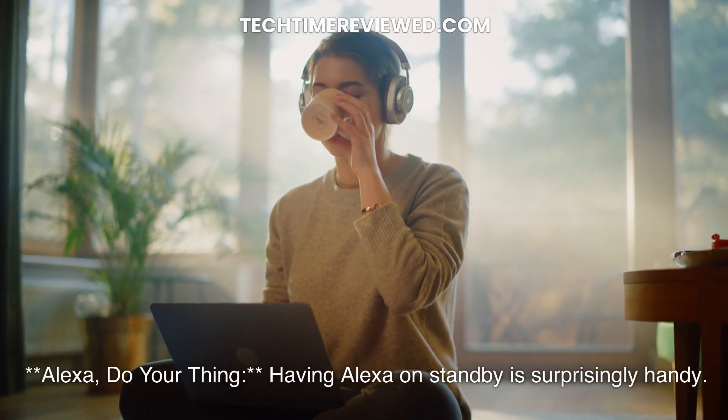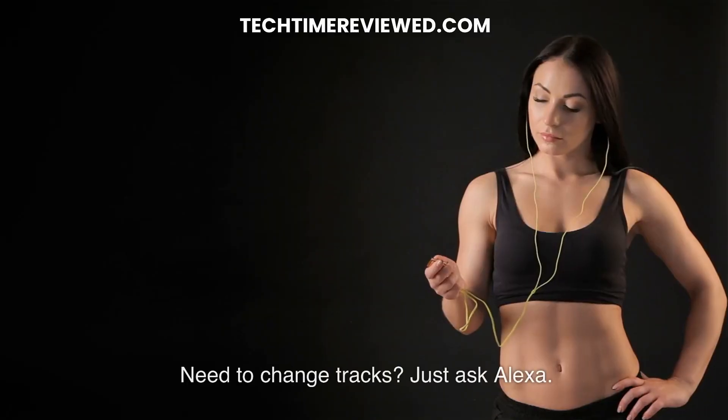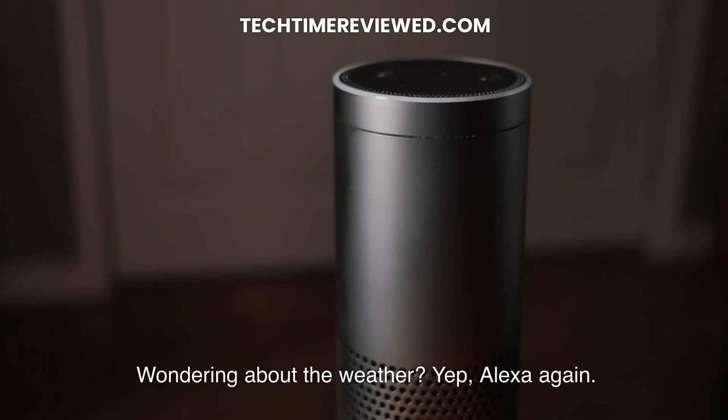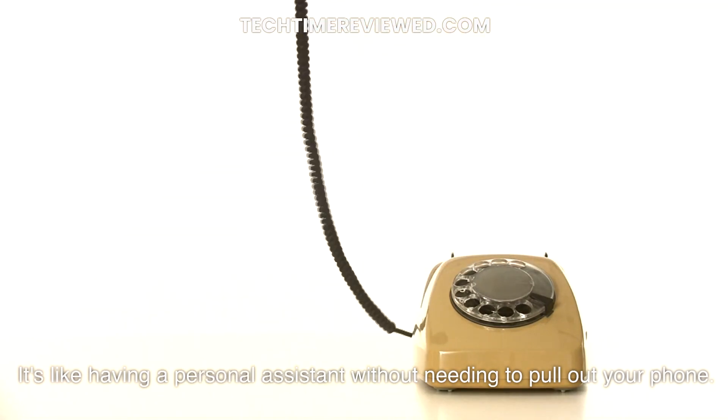Alexa, do your thing. Having Alexa on standby is surprisingly handy. Need to change tracks? Just ask Alexa. Wondering about the weather? Yep, Alexa again. It's like having a personal assistant without needing to pull out your phone.